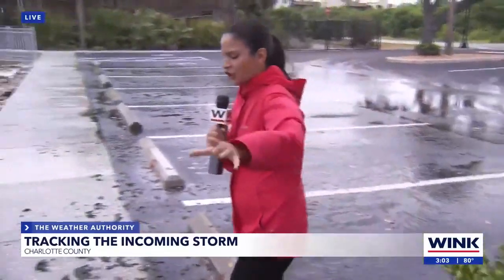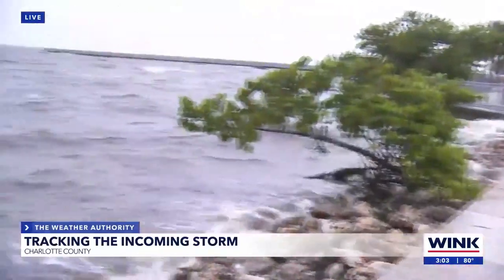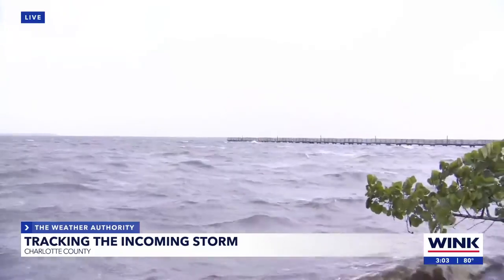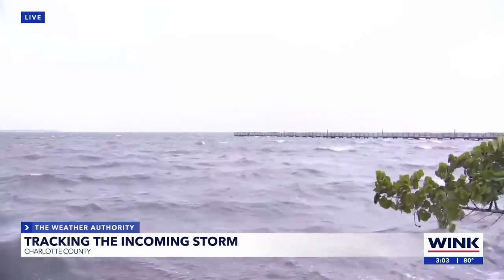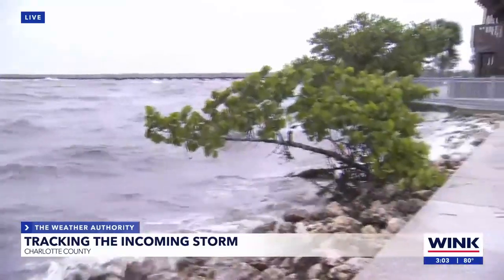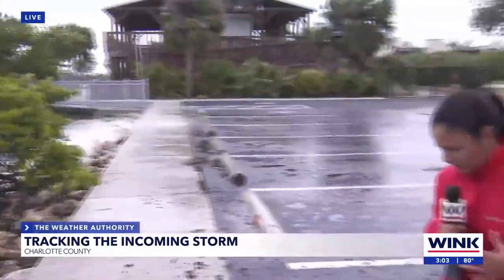One thing I also want to show you is that my photographer, Krishna, he's been here before, and he said that he's never seen the water by the dock over there that high. And now we have been seeing some people walking on that dock — not the best idea right now because it is pretty windy here.